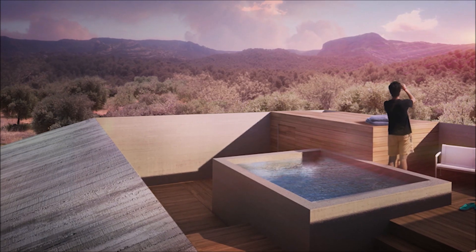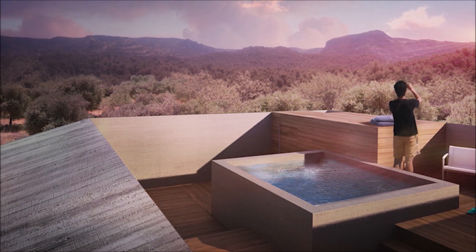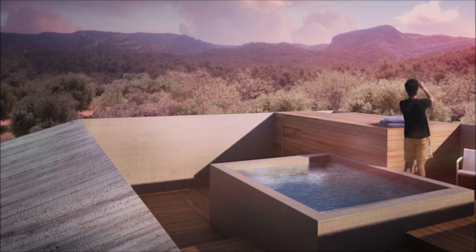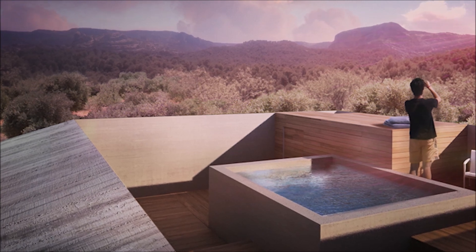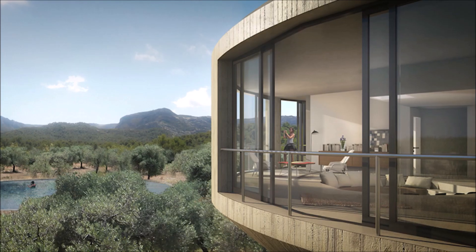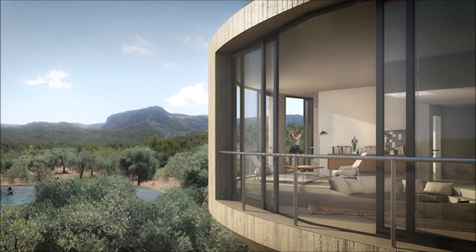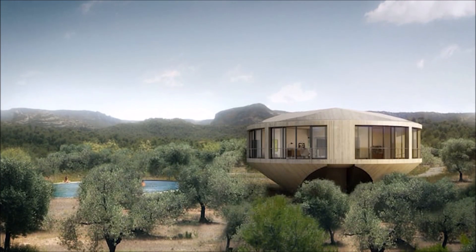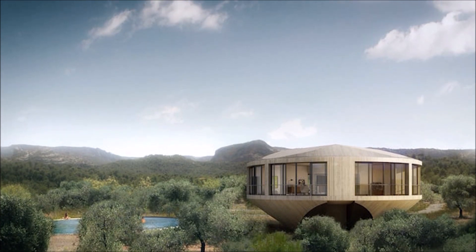Residents will be able to access the rooftop deck, which features unobstructed vistas of the surrounding countryside, via a spiral staircase located in the heart of the home. The base of the building and the top terrace each have a modest square layout, which will stand in stark contrast to the curved contour of the floor of the main building.